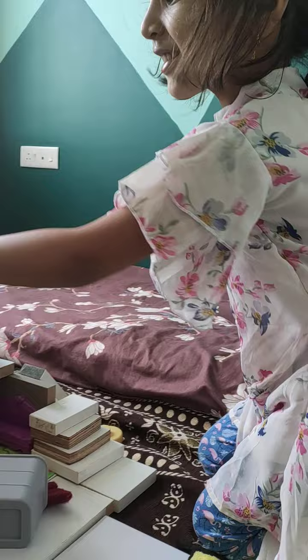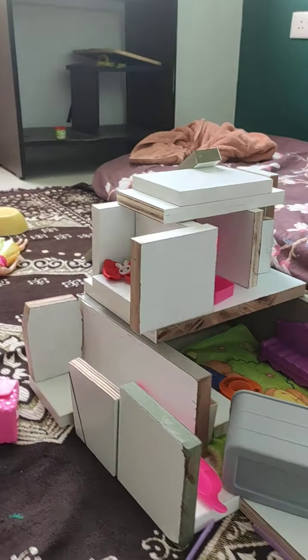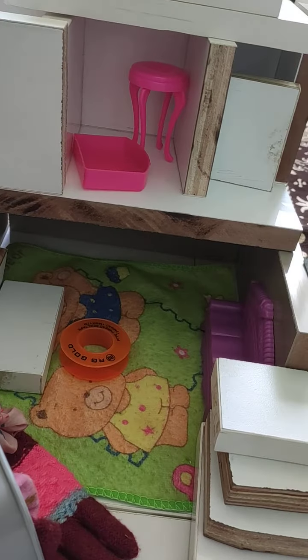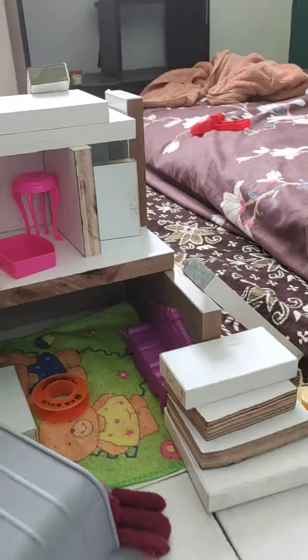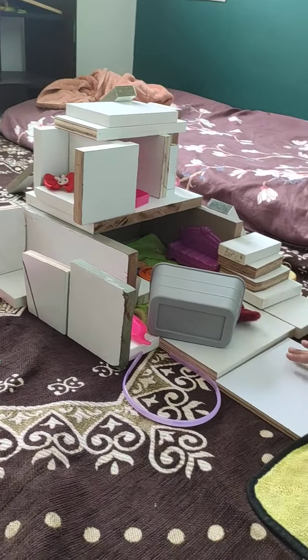In this room — with the rabbit! Good job. And you have a green color carpet also, and there's a teddy on the carpet. Very good, I like your house.